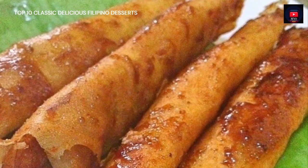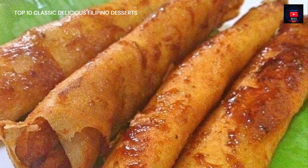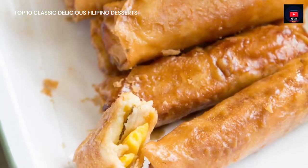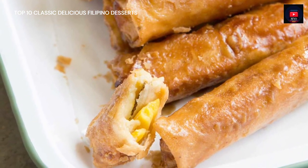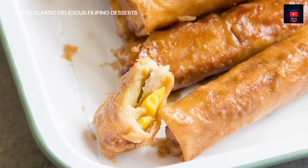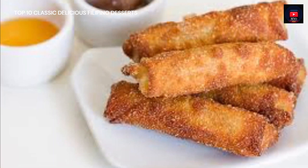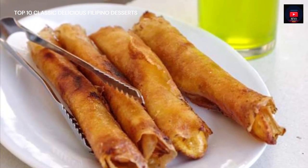Sixth on our list, Turon is a Philippine snack made of thinly sliced bananas dusted with ground sugar, rolled in a spring roll wrapper and fried. Other fillings can also be used together with the banana — most commonly jackfruit, and also sweet potato, mango, cheddar cheese, and coconut. Turon is a popular snack and street food amongst Filipinos, usually sold along streets with other desserts and snacks.